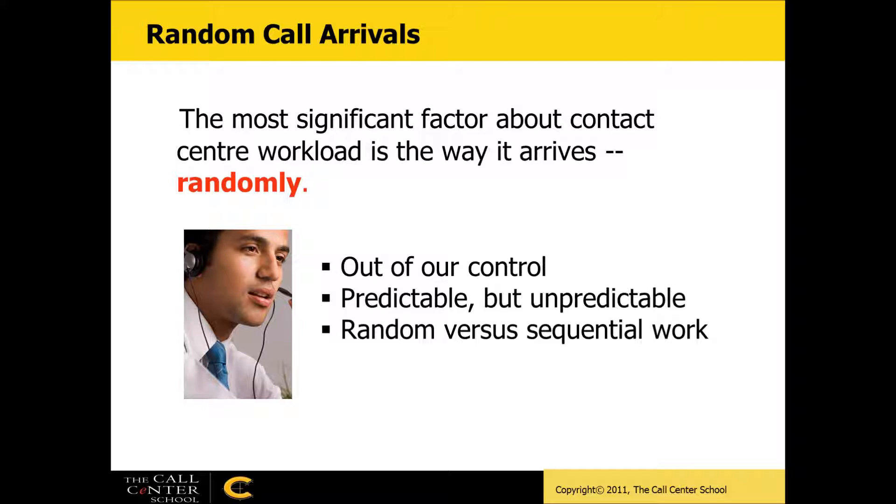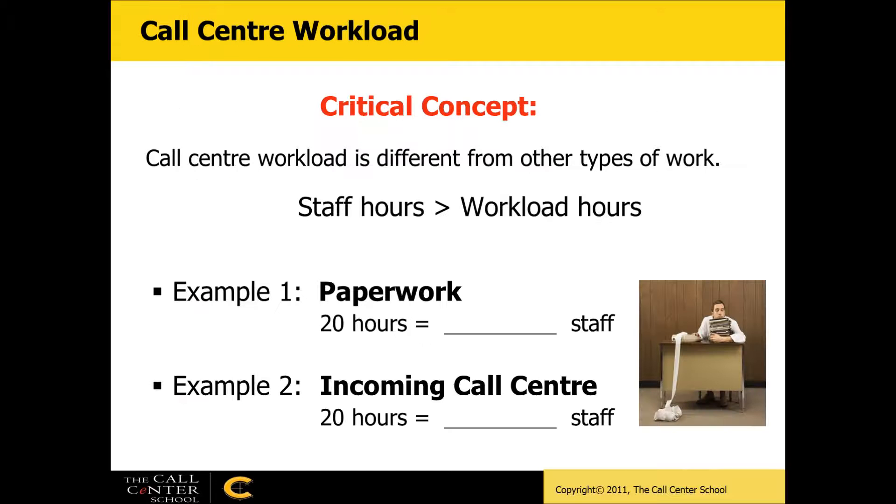The work is predictable but unpredictable. You probably know you're going to get more calls on Monday and know your busiest hour of the day, but within any given hour — say between 10 and 11 o'clock — you have no control over how those calls arrive. That's what we mean by random compared to sequential work, and that's what really drives the difference in call center staffing.